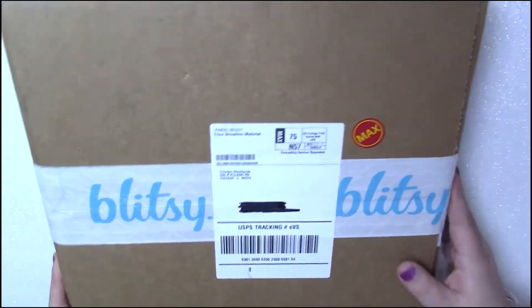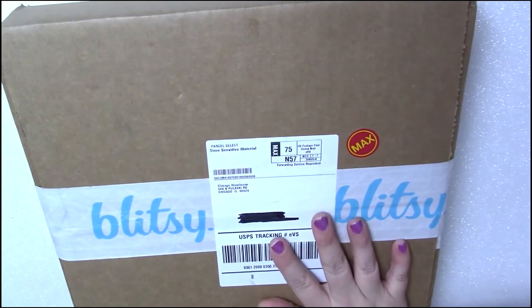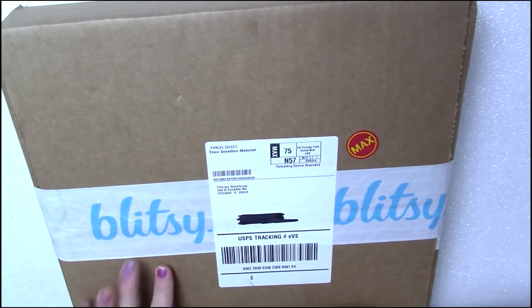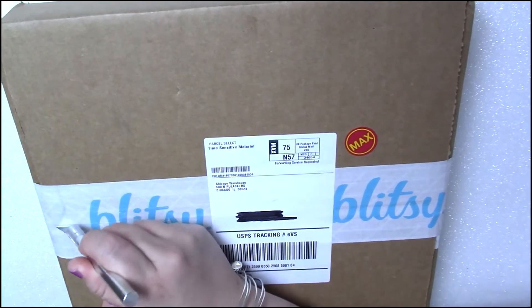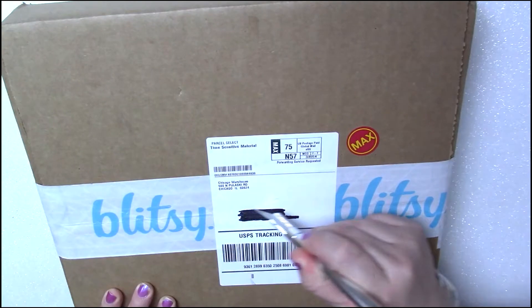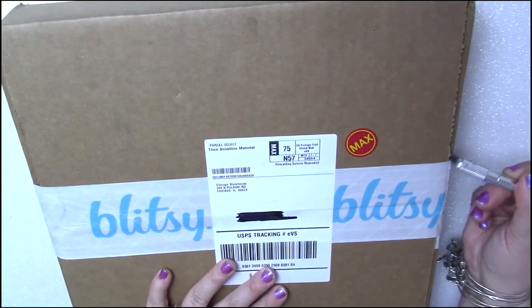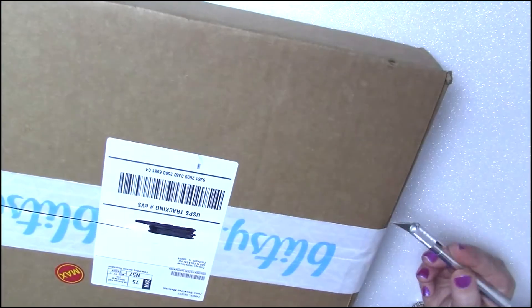This is actually a pretty decent sized box and this only cost me $30, because you have to spend at least $30 to get the free shipping. I haven't even opened this yet guys. I was so excited to get it — I literally just got it, put all my recording stuff up, and figured I would go ahead and open it up with you guys.